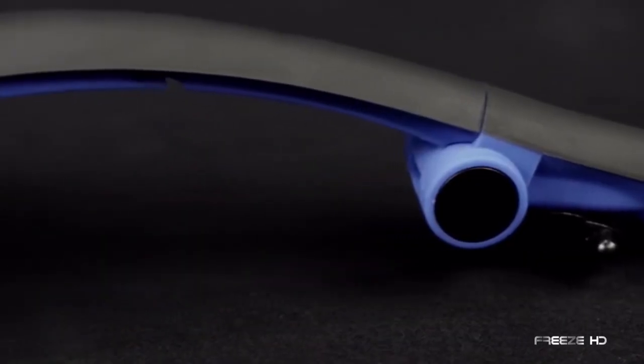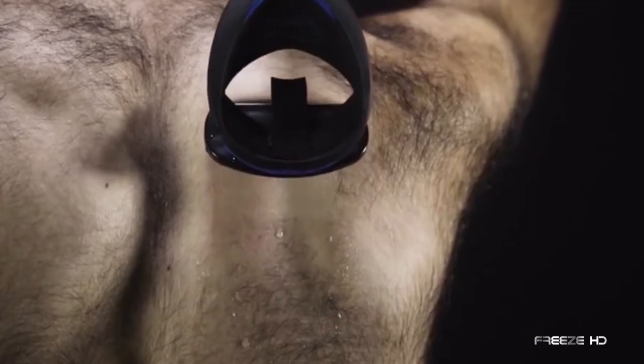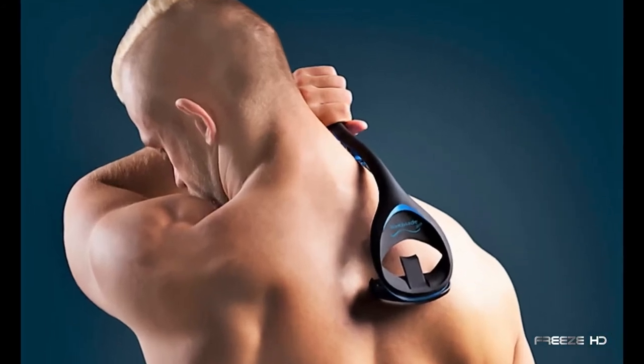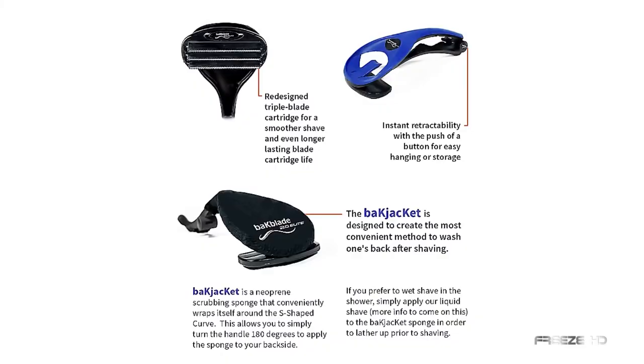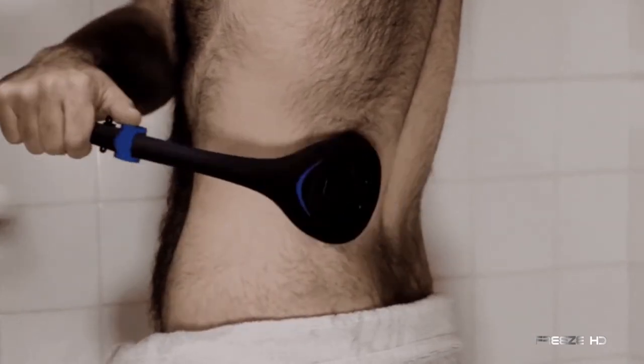The BackBlade's curved, ergonomic design and collapsible handle is perfect for the shower and lets you access all those hard-to-reach spots. A built-in cleaning brush keeps the blades clean and ready, and new cartridges slide in and out with ease. The upgraded BackBlade 2.0 Elite features a redesigned triple-blade cartridge, a rubber handle for better grip, and a new neoprene scrubbing sponge on the back of the handle. BackBlade has your back.